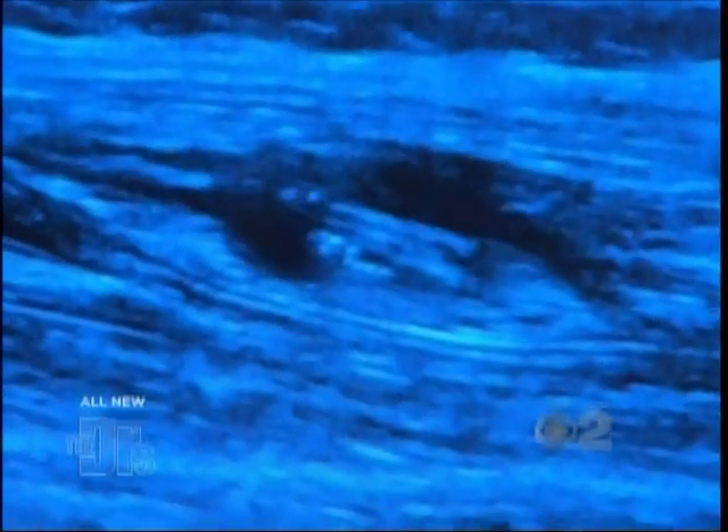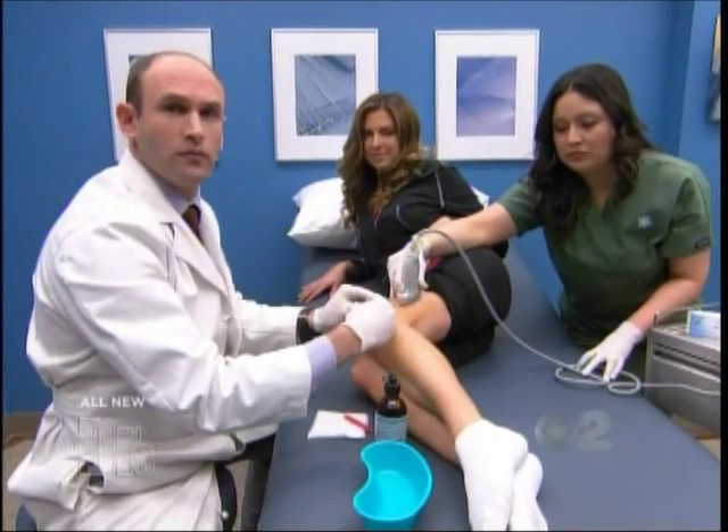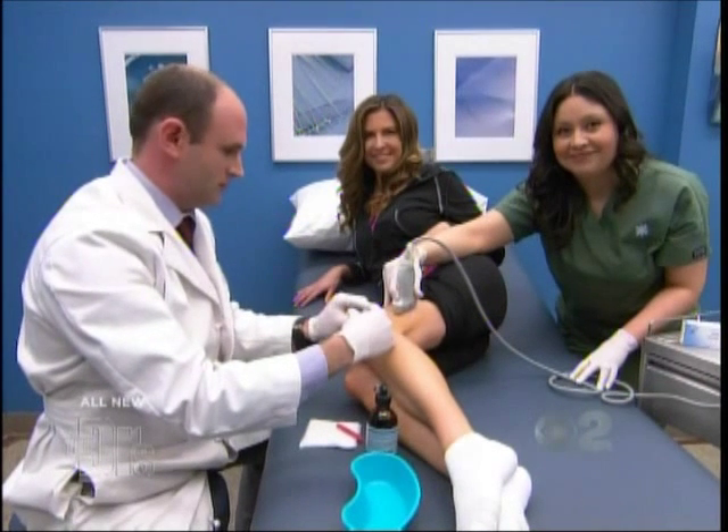The take-home for anyone watching is that there are a lot of treatments out there before you have to resort to surgery. But if you're starting to develop knee pain, the whole 'no pain, no gain' theory does not apply to knees. Thank you both so much. Good luck to you, Ashley. Thank you.